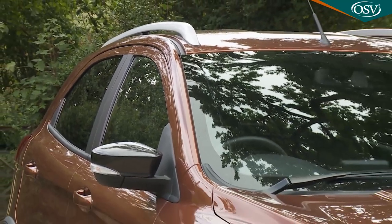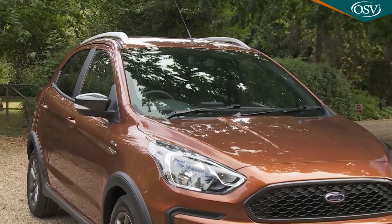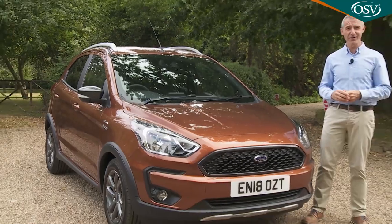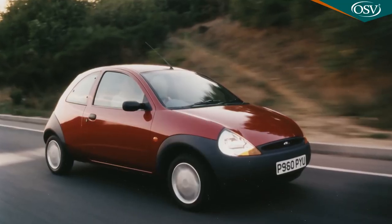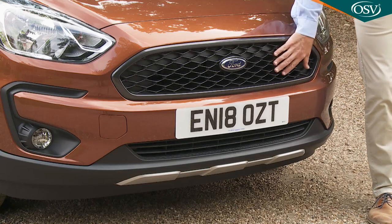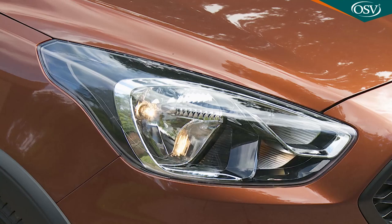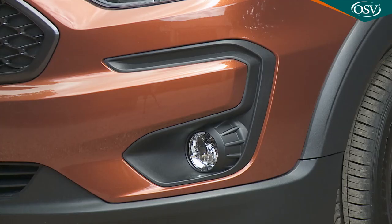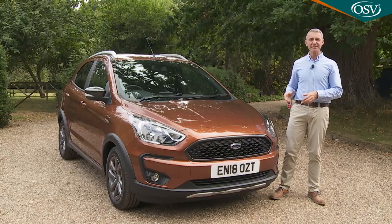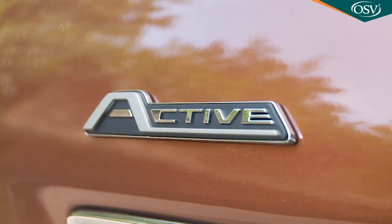Think of a Ford KA and it's still quite hard not to picture the almost willful aesthetic contrariness of the bug-shaped first-generation version. There's nothing quite like that here. Ford has tweaked the front grille, front apron, and bumpers of the standard model, changed the headlamps, and added C-shaped daytime running light mouldings for a little more aesthetic presence. If you want a KA Plus that stands out more on the school run, you'll need the SUV-style active version we're testing here.